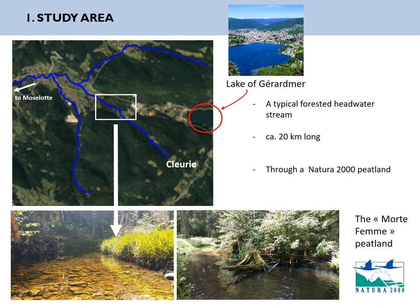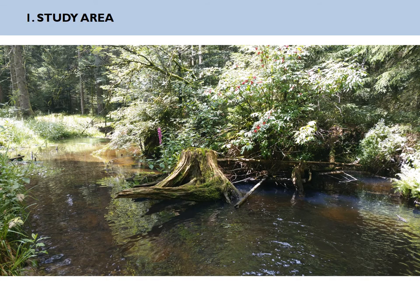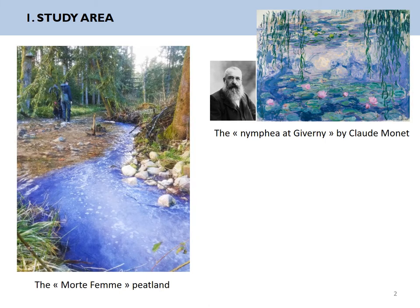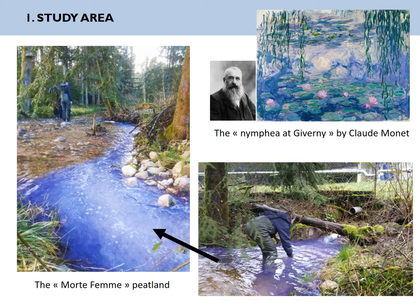Close to the source, it goes through a natural 2,000-hectare peatland — although you may say that the name of the peatland, 'la morte femme' or 'dead woman', is not really appealing. Now, do you notice anything in particular about the water? Maybe this bluish coloration at the surface? Actually it can be much more than that. This is a real image, and it's quite evocative — it could be a painting by Claude Monet, but it is not. This color comes from several wastewater treatment plants which release water from several textile factories directly into the peatland.